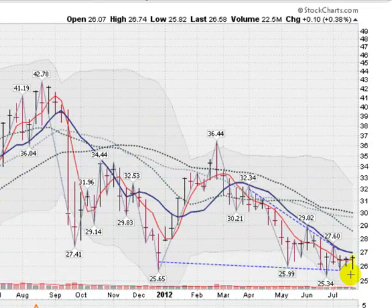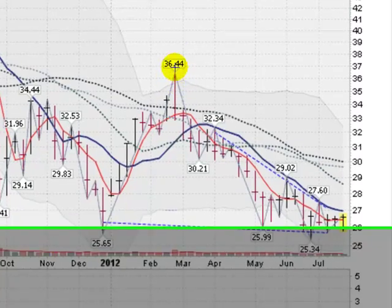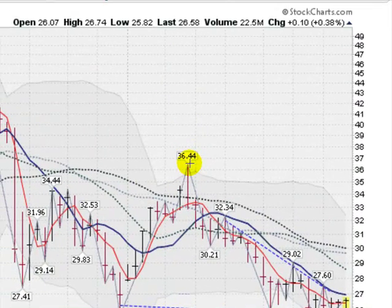Going now to a weekly chart of silver. You can see these tight closes for the last four weeks, showing support down here at the $26 level. It's a nice little sign to see these tight closes. You can see us coming up to challenge this 10-week moving average, which is starting to flatten out a bit. On a weekly chart, you can definitely see the downtrend that has been plaguing the silver market since the intermediate-term peak in February.